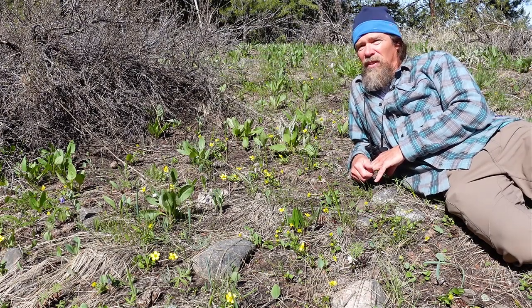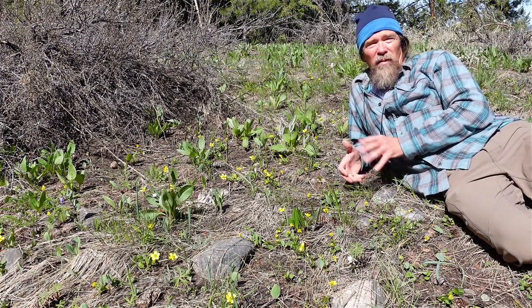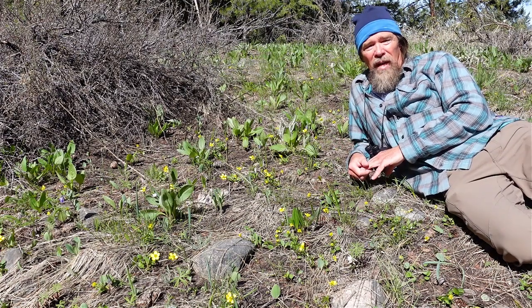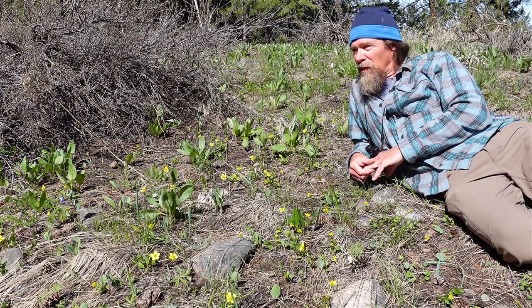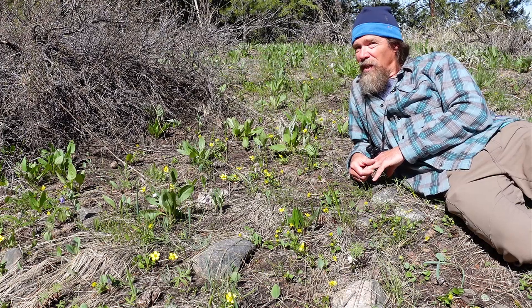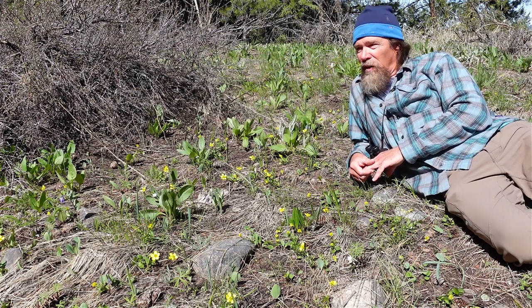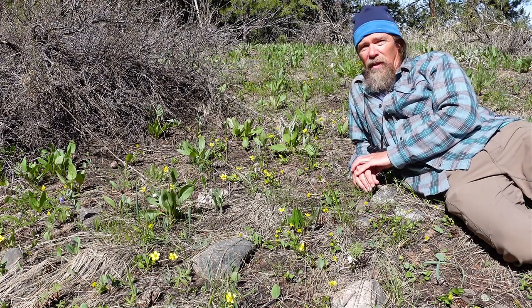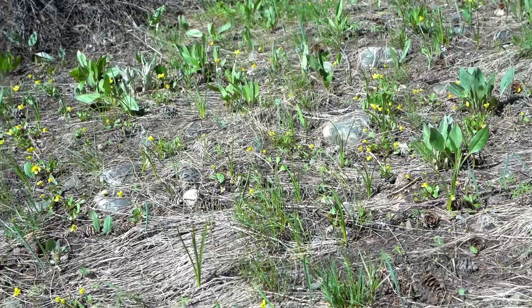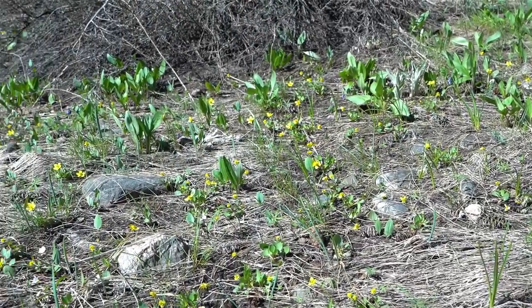Ranunculus is the largest genus in the buttercup family. The buttercup family includes flowers like monkshood, columbine, and larkspur. There are about 77 species of buttercup in North America, and we have 15 species here in the Metau watershed. So it's tricky to identify them. The first one to come out is the sagebrush buttercup, and it tends to grow in sagebrush steppe habitat mixed in with bitterbrush and sagebrushes.